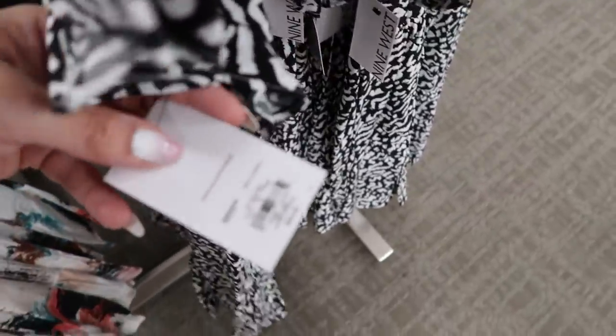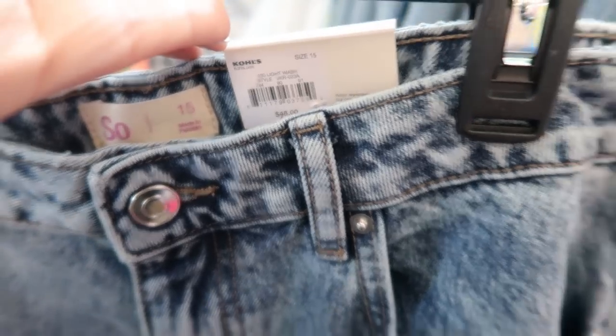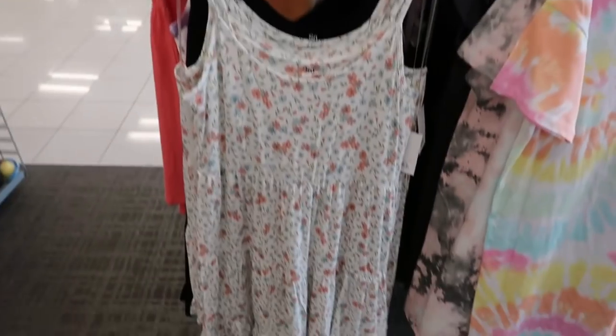From Sew they have these acid wash really wide leg pants — it says they're high-rise boot cut. These are $48.